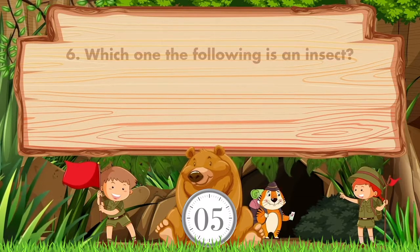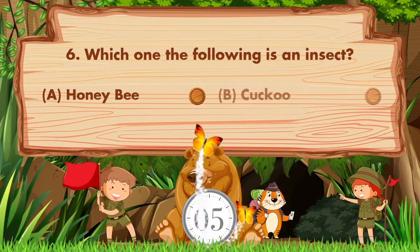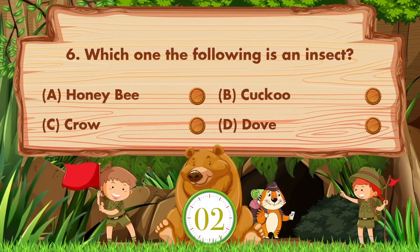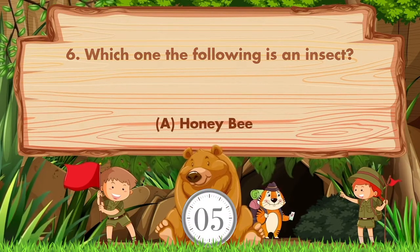Which one of the following is an insect? Option A: Honeybee. B: Cuckoo. C: Crow. D: Dove. Answer is option A: Honeybee.